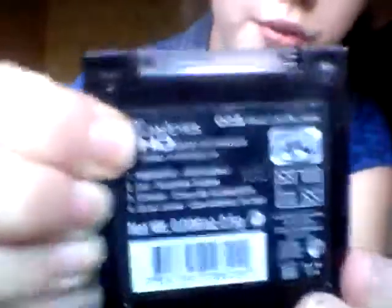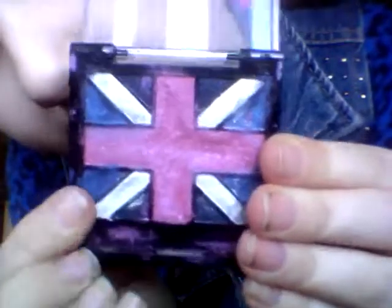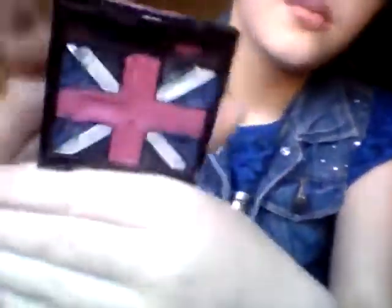I have two Union Jack ones. The first one is called True Union Jack. I've known a friend named Jack, but I wrote the name Jack. There's a pink, a blue, and a white. I haven't used this quad yet, but I'm waiting for the summer. My sister actually gave me this. I'm planning on using it when it's like Britain Day or Red Nose Day — I could use the pink.